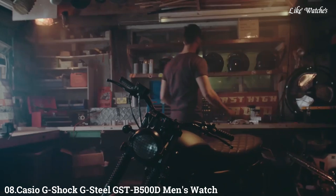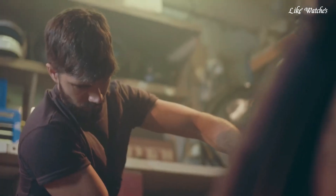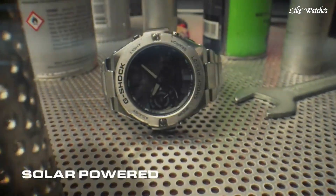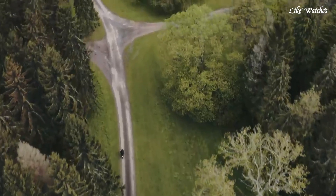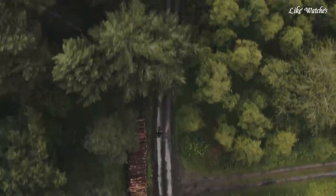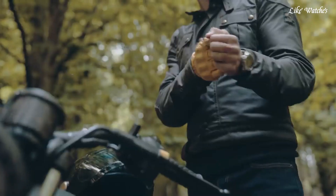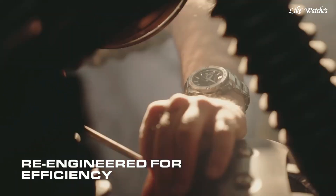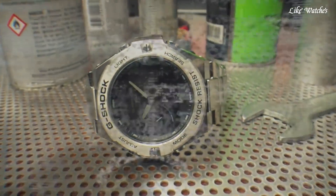Number 8: Casio G-Shock G-Steel GSTB500D Men's Watch. It has Japanese solar quartz movement and 56-84 caliber. Stainless steel and polymer case of round shape. Case dimensions are 48.9 mm in diameter and 12.8 mm in thickness. The dial of this Casio watch is black LCD display type, analog-digital. This timepiece has mineral glass.